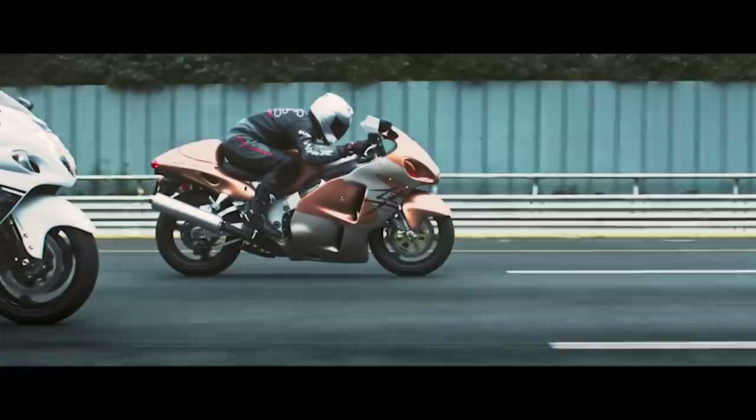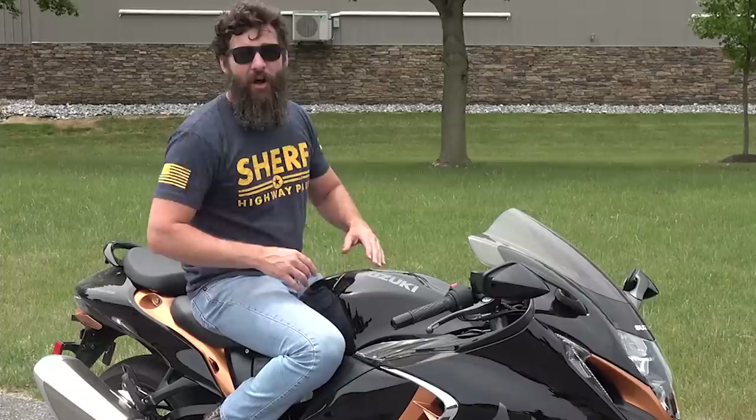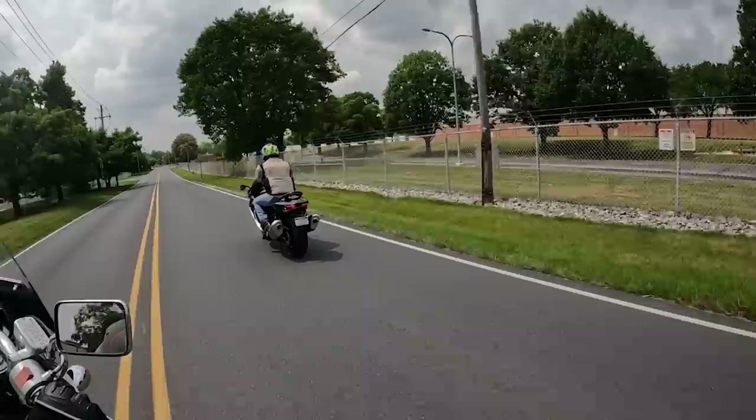This is the third generation. The first generation went from 1999 to 2007, second generation from 2008 to 2020, there's kind of a gap year, and then the third generation. You can expect this thing will be out for the next decade, which means there will be tons of awesome aftermarket parts for it. But honestly, I don't know if it needs any of that aftermarket stuff, because the way they built it was so perfect.